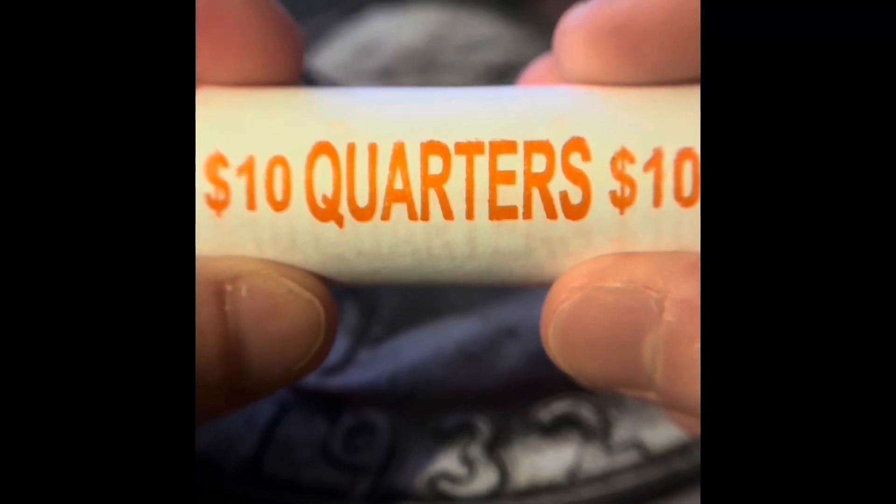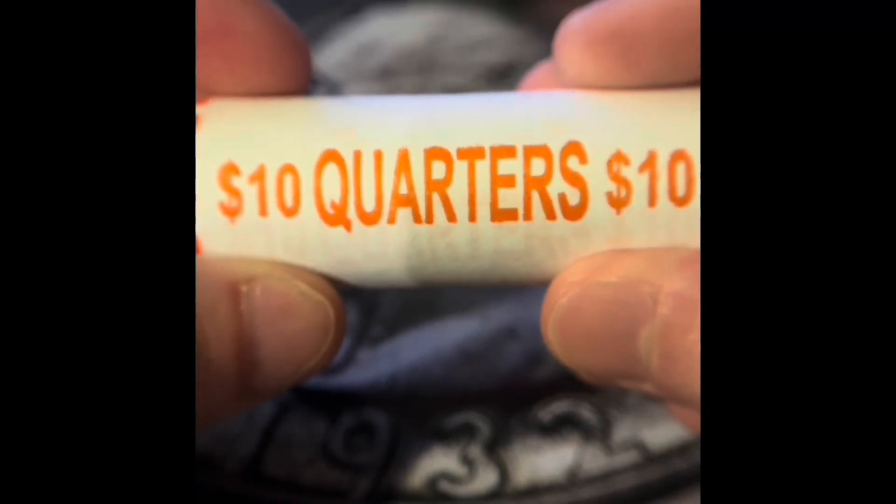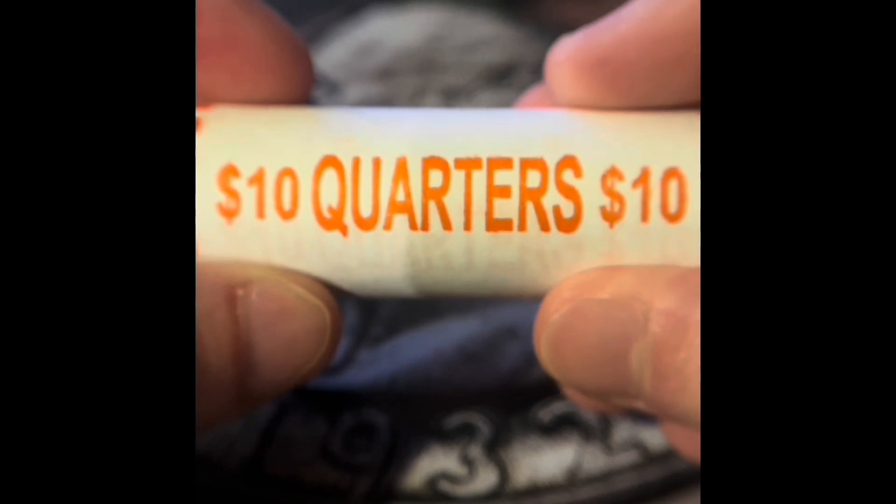Welcome back to another episode of The Quarter Huntin' Phil. We have not found any silver at West Point's yet, but hopefully we find some soon.